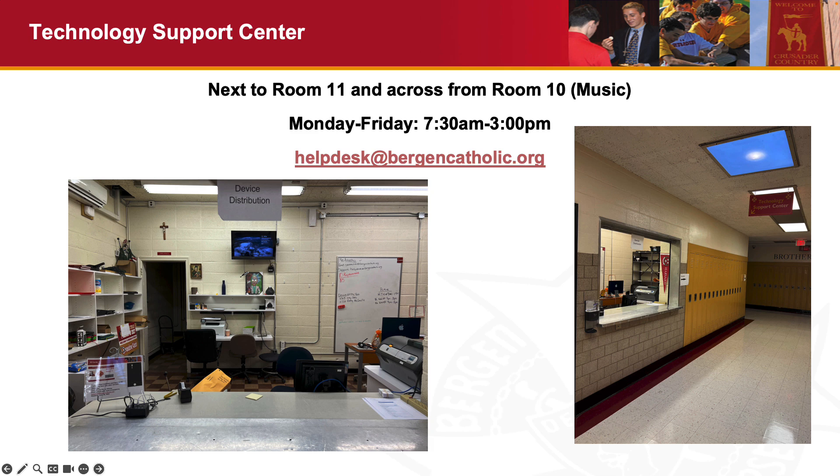The Technology Support Center is located next to room 11 and across from room 10, which is the music room, at the end of what is traditionally considered the senior hallway. It is open from 7:30 a.m. to 3 p.m., Monday to Friday. We also have a virtual help desk at helpdesk.bergencatholic.org that is available if you need assistance. If you're having an issue with a password, for example, that's something you might want to email the help desk as opposed to going in person.